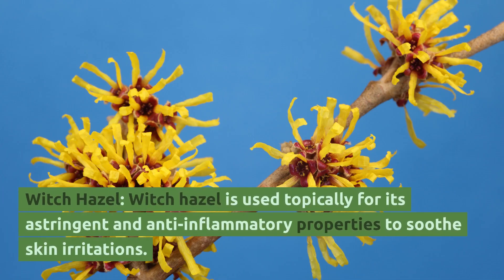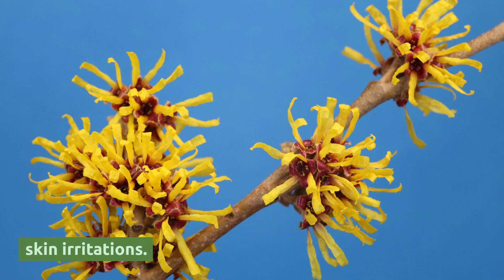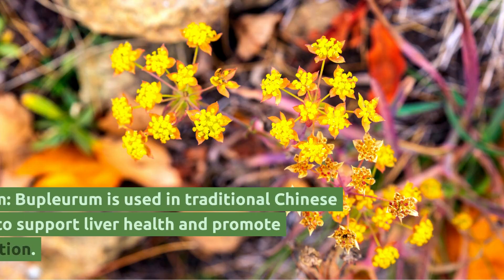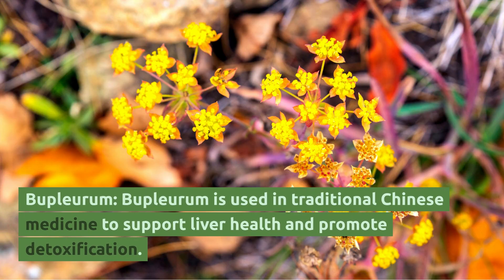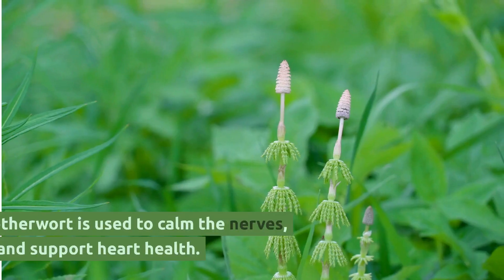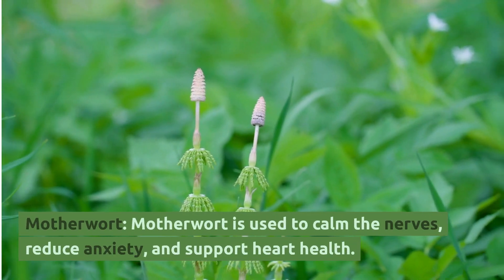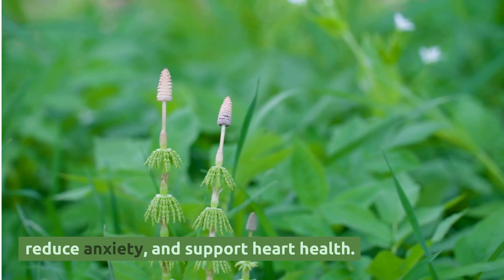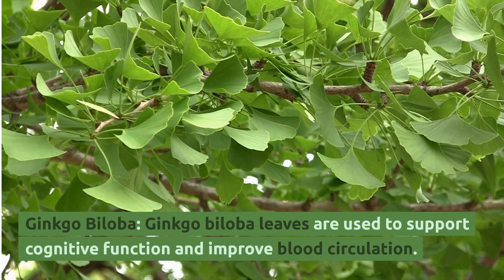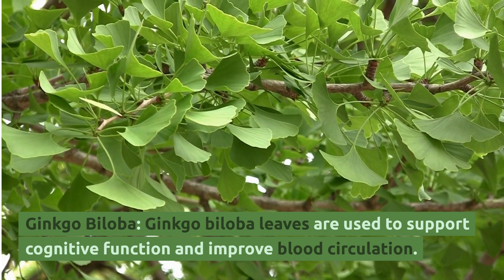Witch Hazel: Witch hazel is used topically for its astringent and anti-inflammatory properties to soothe skin irritations. Bupleurum: Bupleurum is used in traditional Chinese medicine to support liver health and promote detoxification. Motherwort: Motherwort is used to calm the nerves, reduce anxiety, and support heart health. Ginkgo Biloba: Ginkgo biloba leaves are used to support cognitive function and improve blood circulation.